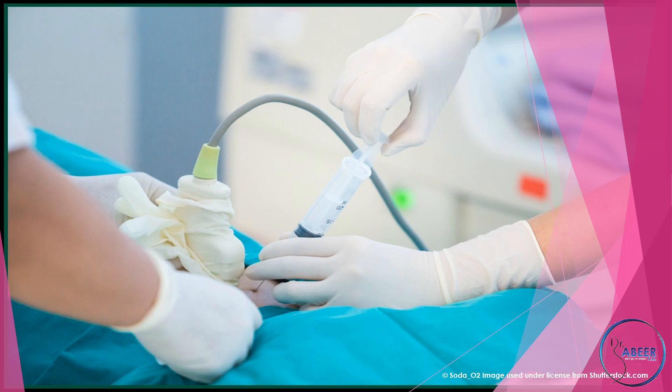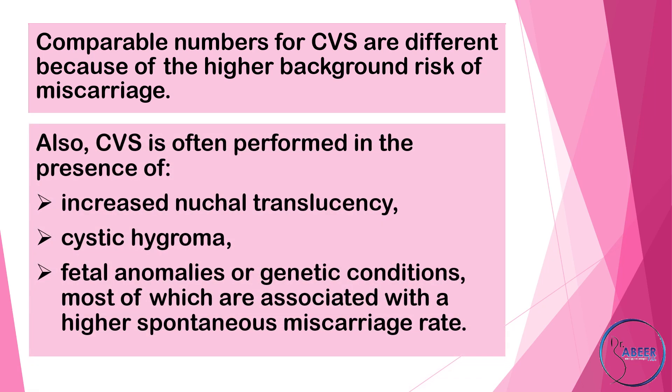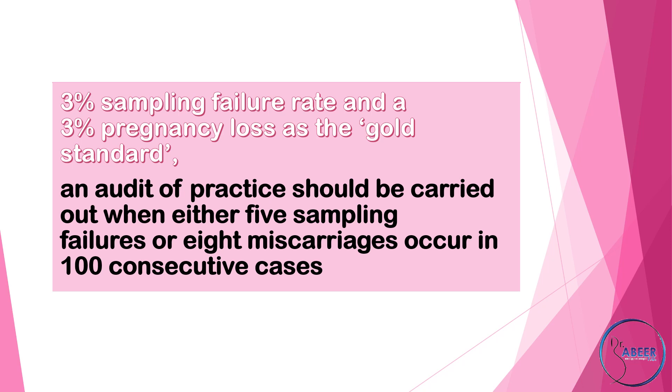Where loss rates exceed the limit, an independent review of the operator's skill should be carried out. Comparable numbers for chorionic villous sampling differ because of the higher background risk of miscarriage. CVS is often performed in the presence of increased nuchal translucency, cystic hygroma, fetal anomalies, or genetic conditions, most of which are associated with a higher spontaneous miscarriage rate. Using a 3% sampling failure rate and a 3% pregnancy loss as a gold standard, an audit should be carried out when either 5 sampling failures or 8 miscarriages occur in 100 consecutive cases.